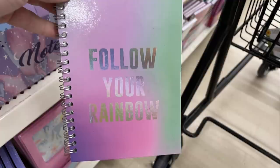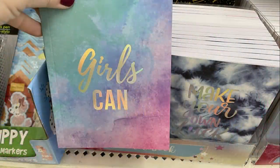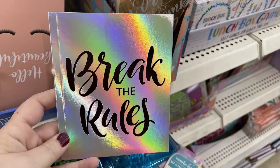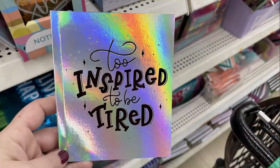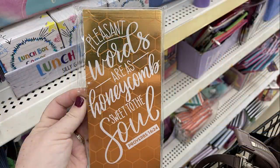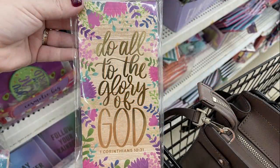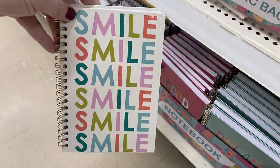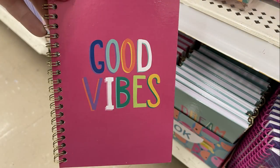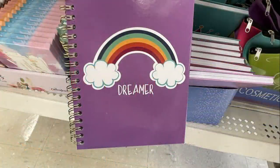They also had notebooks with holographic ombre covers with sayings like 'Daydreamer,' 'Follow Your Dreams,' and 'Girls Can.' Some have paper covers, some have hard binding, some have spiral binding. They had list pads with covers and magnetic backing so you could hang them up. The notebooks match a lot of those cosmetic bags from earlier — the 'Good Vibes,' 'Shine,' 'Smile,' and 'Dream Chaser' ones.